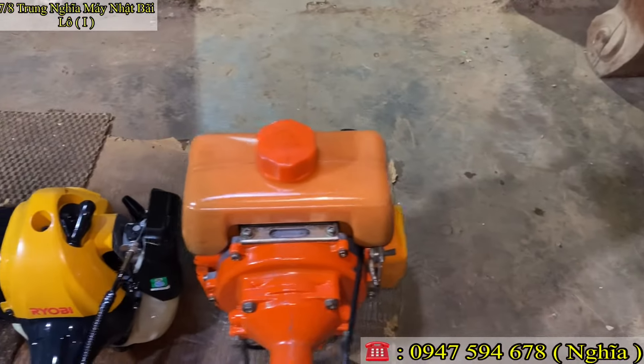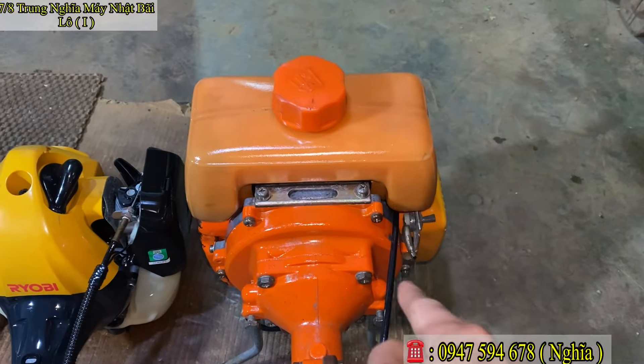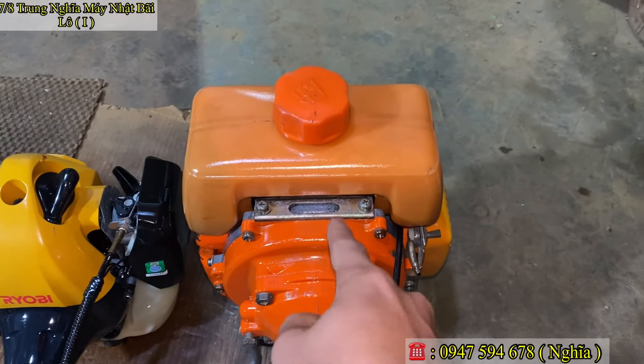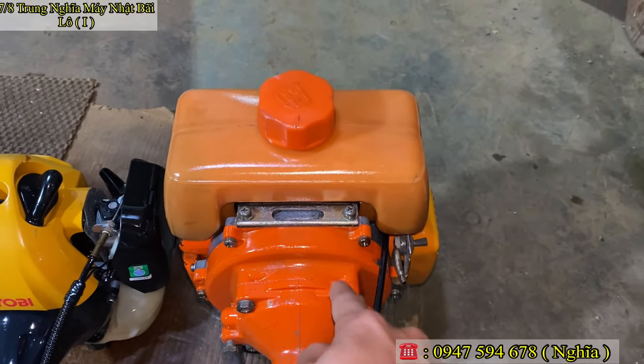Thứ nhất, em lên cho các bác một con máy cắt cỏ của thương hiệu TALAKA. Con này công suất cực kỳ lớn. Thương hiệu này em bán lâu lâu mới có một con. Nhiều bác chạy rất êm. Nòng 37–38 ly. Tum to bố lớn. Ống cần 26–27 ly luôn. Siêu ngon.